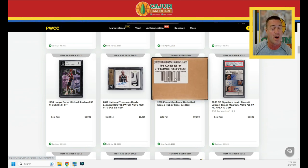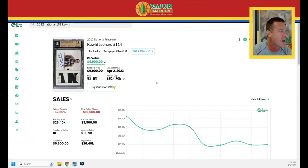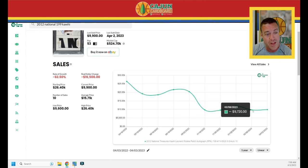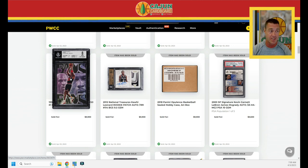The 2012 National Treasures Kawhi Leonard true RPA BGS 9.5 does $9,900. On Card Ladder: $9,700, $9,600, $12,000, $9,700, $9,900 — the card seems to have found the floor. A year ago it was three times what it is today. I don't think Kawhi alone can do what's needed for the Clippers in the playoffs — without Paul George, they're no threat. Kawhi cannot do it by himself at this stage of his career.